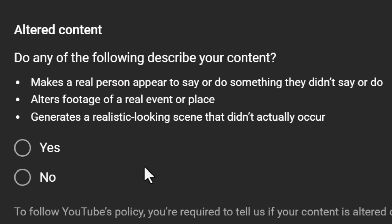New rules, new steps, new penalties. And this is how it's going to impact every single creator on YouTube, including you.